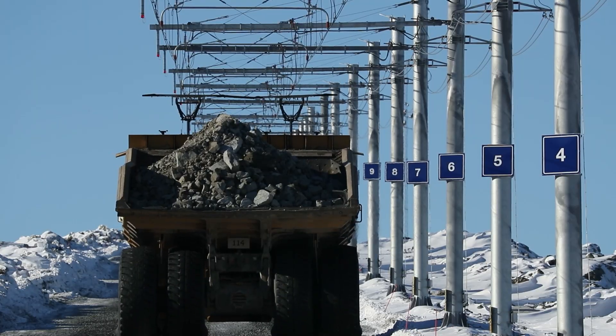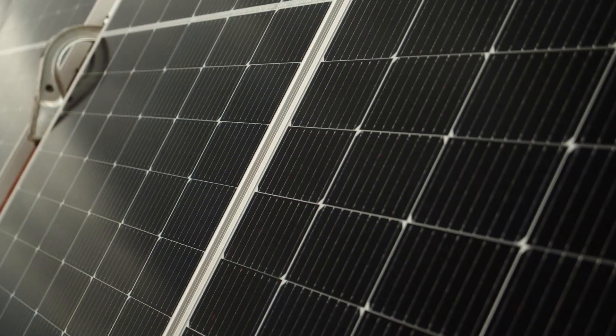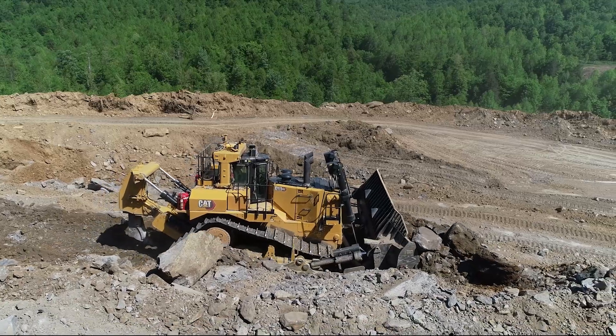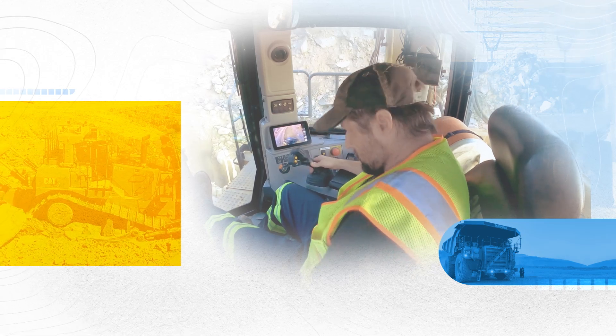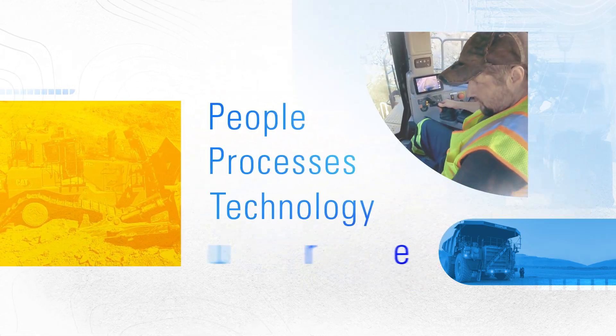Today, the energy transition is pushing Caterpillar and our customers to think differently and more innovatively than ever before. We know the energy profile of a mine will change with the future. To support our customers' future operations, we must understand how sites will use renewable energy sources and the impact that change will have on people, processes, technology, and infrastructure.